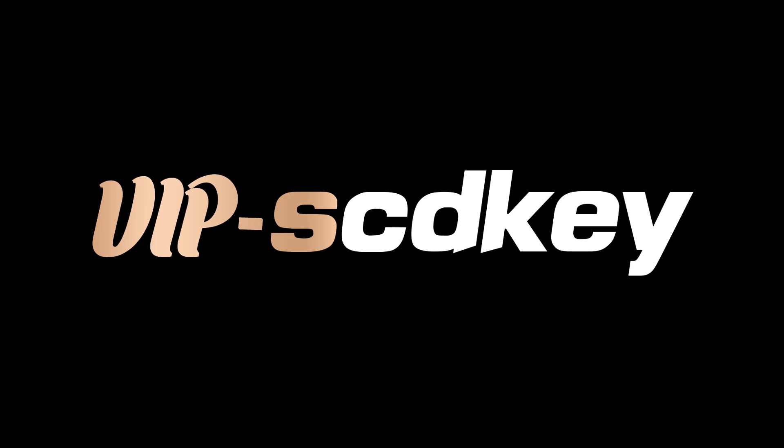Today's video is sponsored by VIP SCDKey. Stay until the end to see the message.